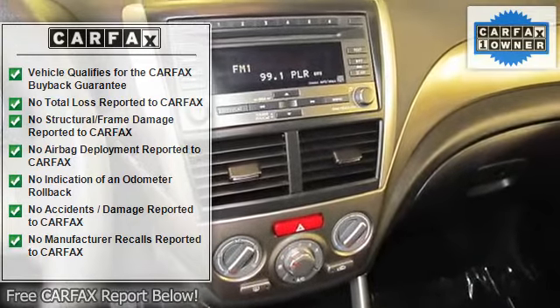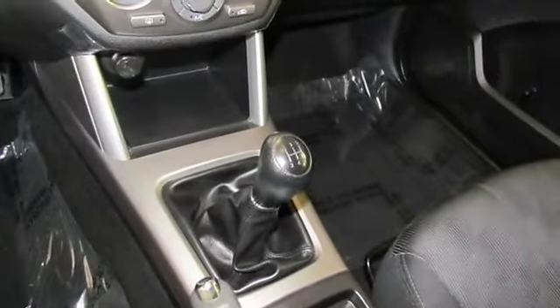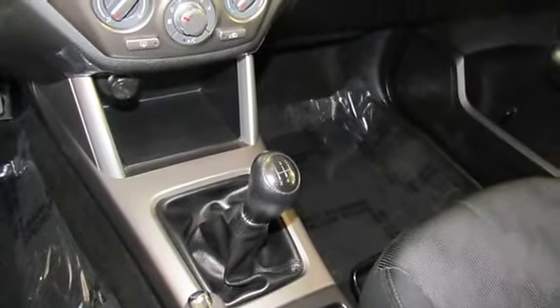Bought here and traded here. Brake assist, bumpers body color, electronic stability control, front reclining bucket seats.